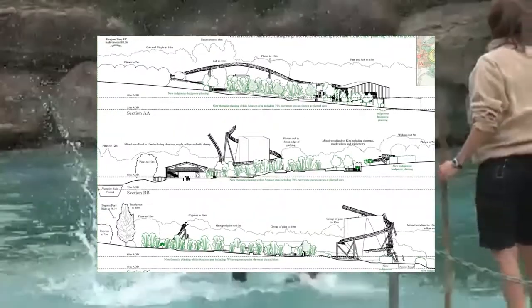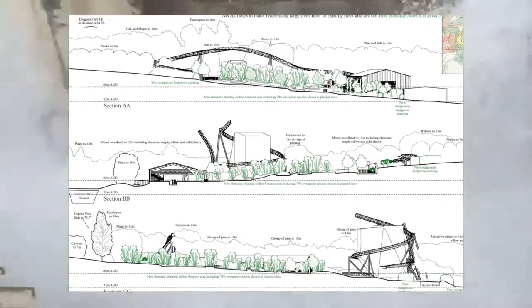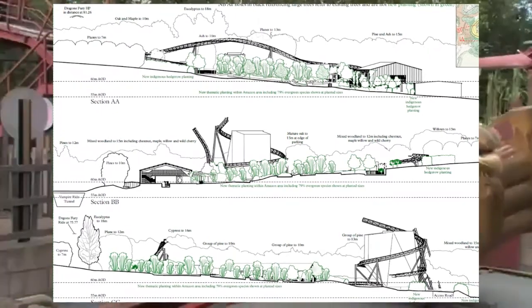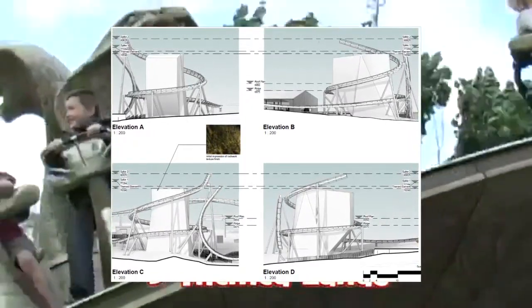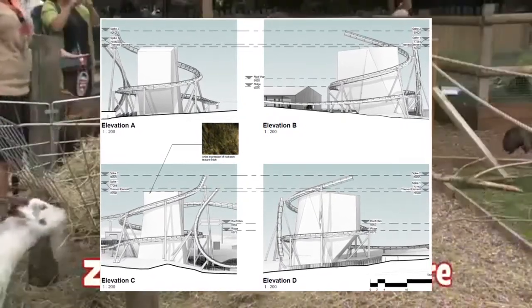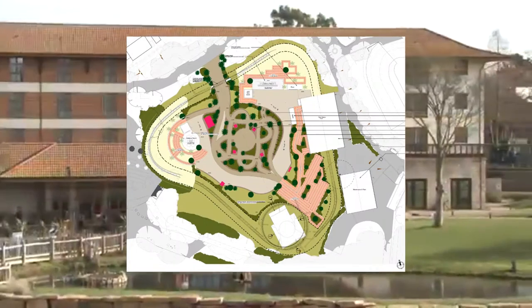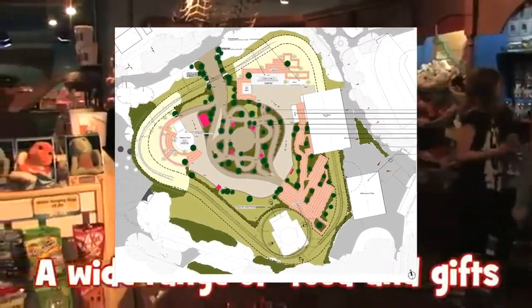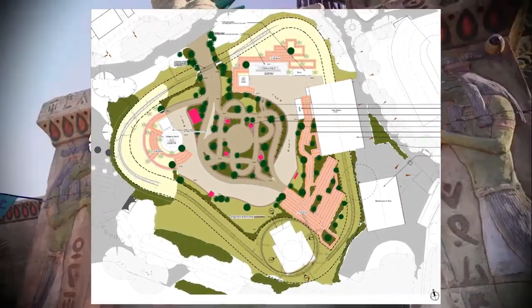Now let's share a summary of what's been discovered from the plans revealed by Chessington for their 2023 Amazon Land and their brand new roller coaster. As the planning images appear on screen: we have a brand new roller coaster surrounded by a couple of children's attractions to make up the Amazon Land area. According to Attraction Source — formerly known as South Parks, part of the Towers Times news group — the two children's rides are expected to be manufactured by SBF Visa.